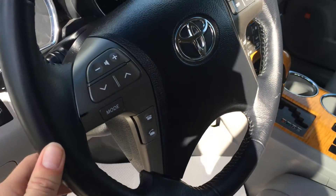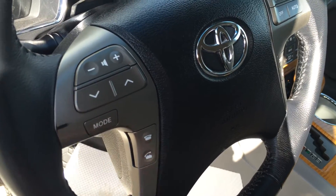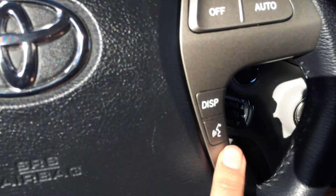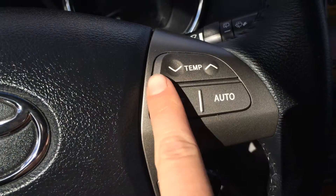This is a tilt steering wheel — it's fully leather wrapped. You've got your audio controls, hands-free communication, Bluetooth, cruise control, and you can also control your temperature from the steering wheel.